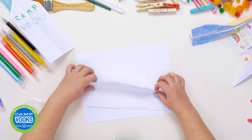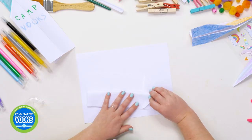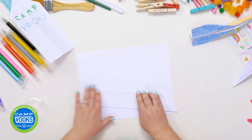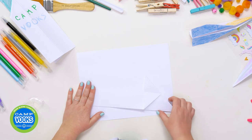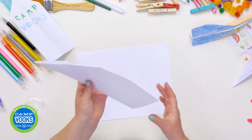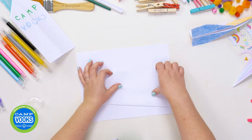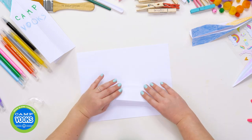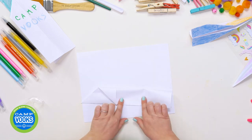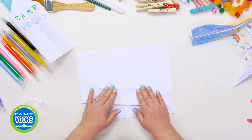The next step is to fold the top edge, right up here, in half down toward the bottom edge. Then flip the paper over and repeat the same thing on this side — take the top edge and fold it in half down toward the bottom edge, and press it down with your fingers, just like that.